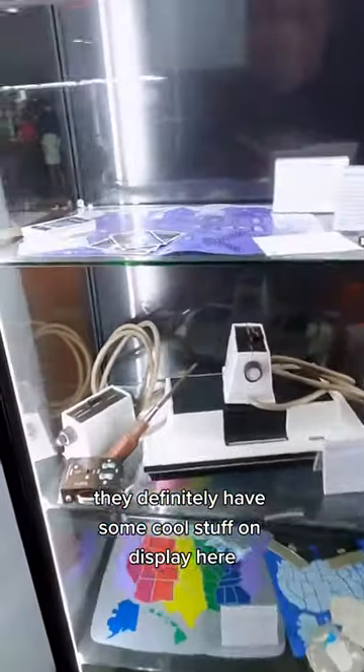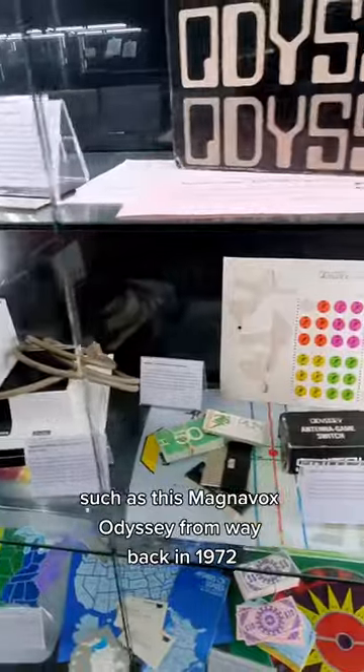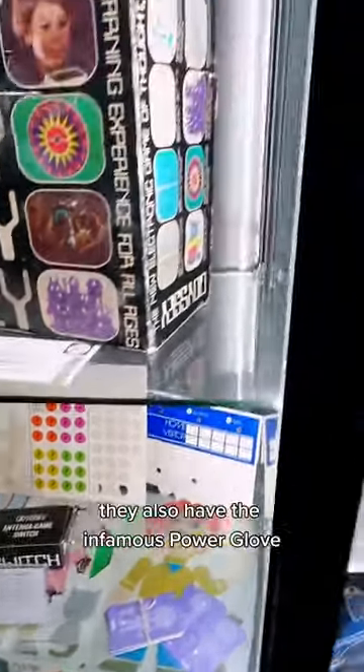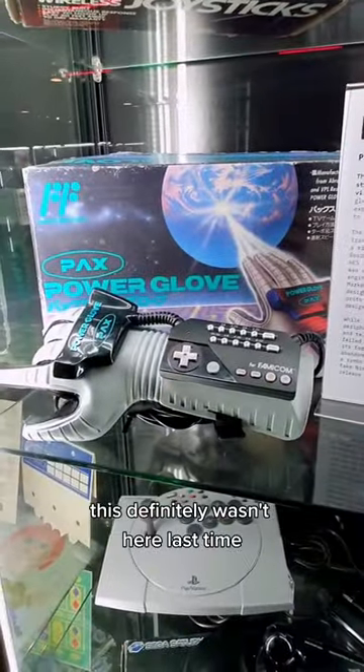They definitely have some cool stuff on display here, such as this Magnavox Odyssey from way back in 1972. They also have the infamous Power Glove. This definitely wasn't here last time.